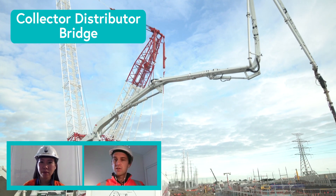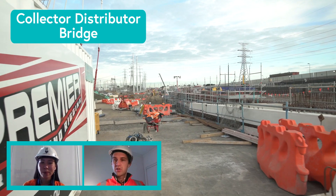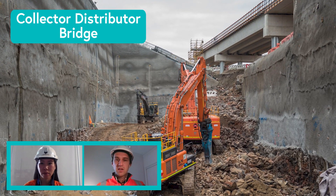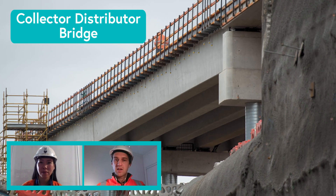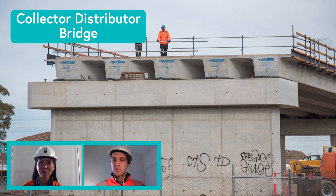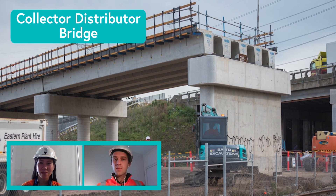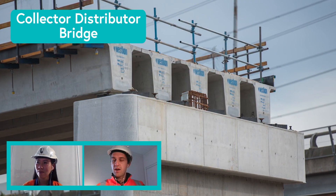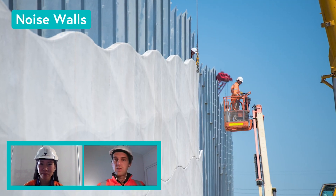The main features of the Collector Distributor at our portal site include the Collector Distributor Bridge, which bridges over an excavation we've built to retrieve the TBM. This section of the bridge is the largest span at 37 meters and weighs about 80 tonnes. The beams that formed the bridge were precast off site, brought in on special heavy haulage vehicles, and craned into position. Standing on the bridge gives a great overview of our western tunnel exit site, including new and improved noise walls.